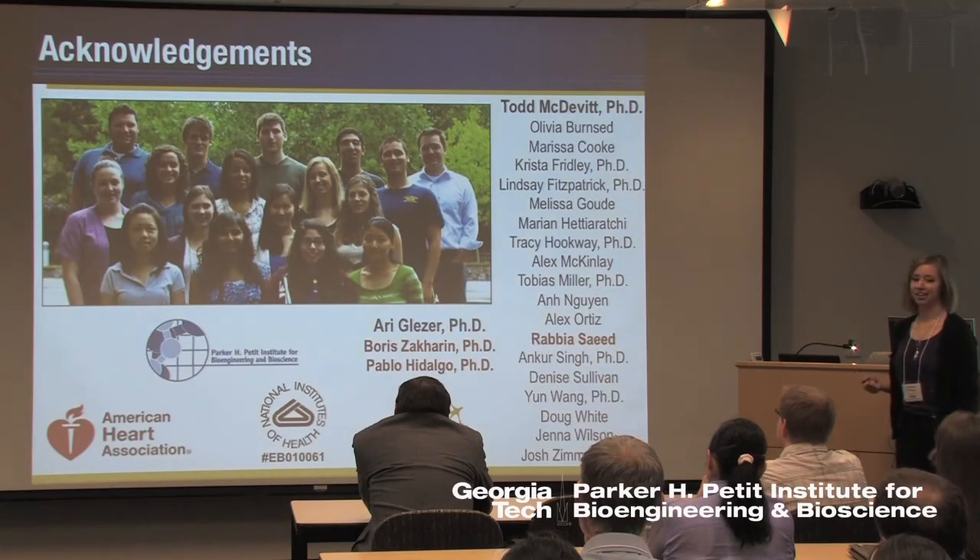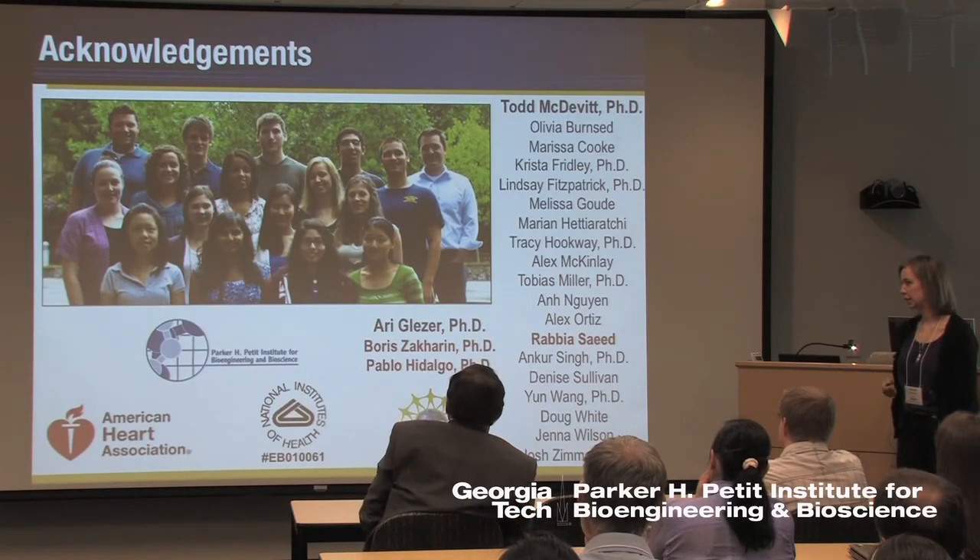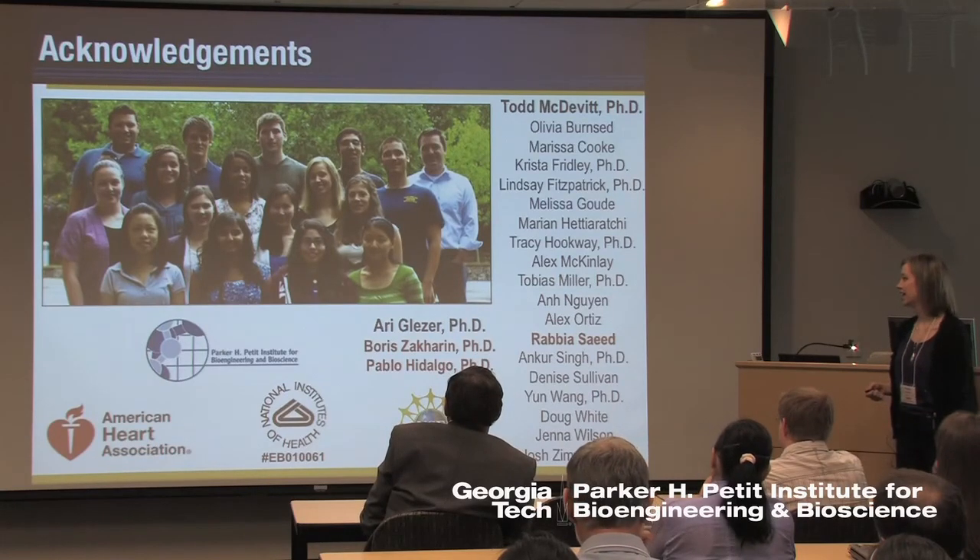I would like to thank my advisor Todd McDevitt and the entire McDevitt Lab, as well as our collaborators in the Glazer Lab, our funding sources, and the SETA family. I will take any questions.